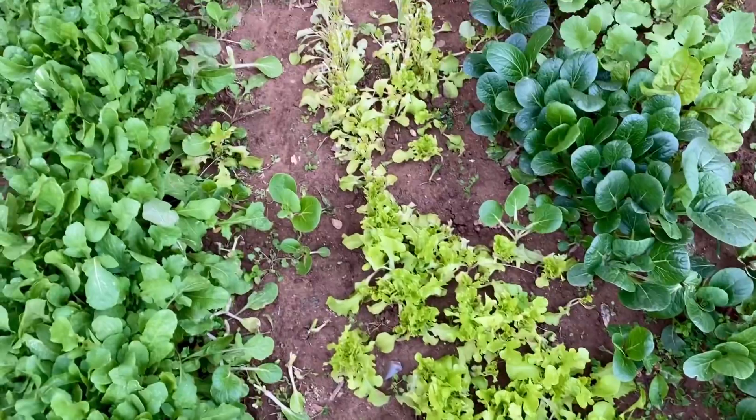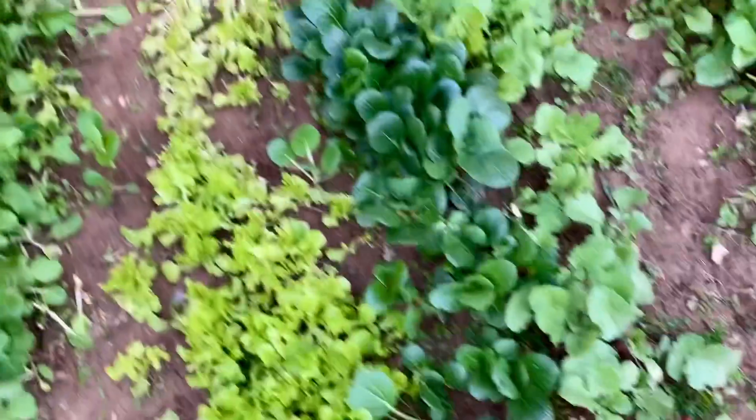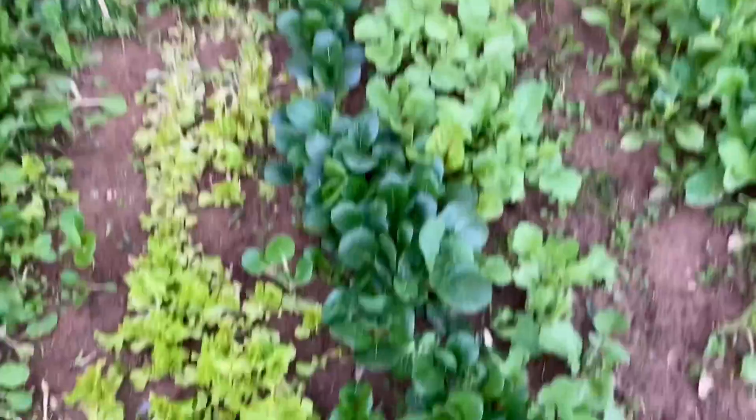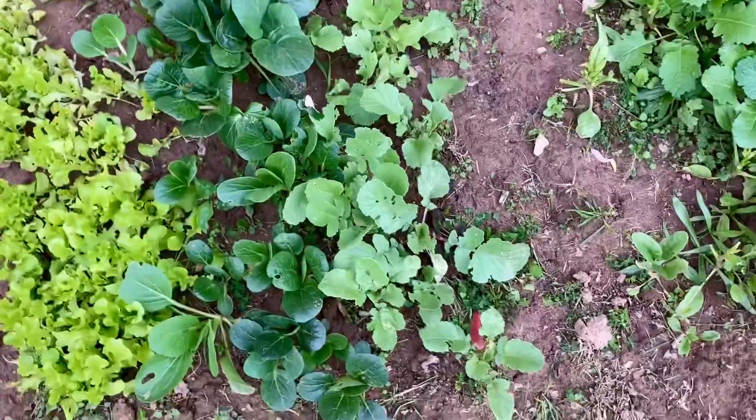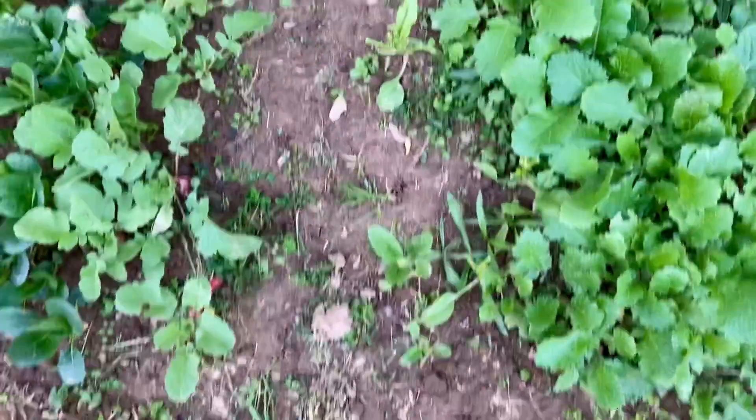Next, lettuce — I have already eaten them. And then pak choi. Then I have radishes. You can see the radishes growing. And then the next row I have some spinach. I already ate them.